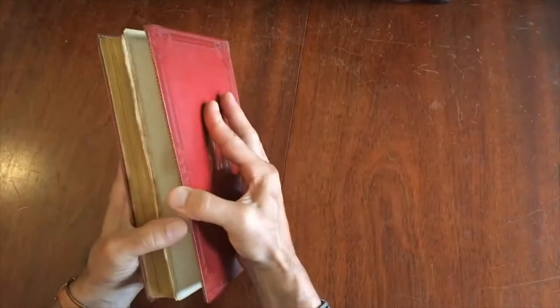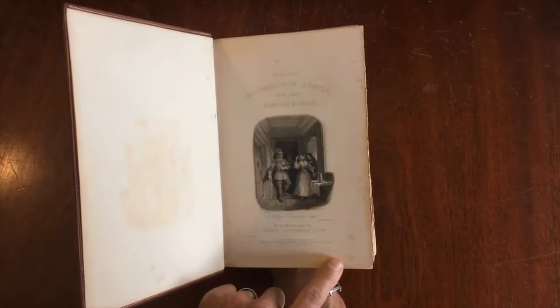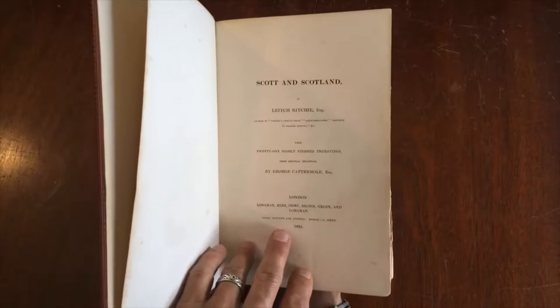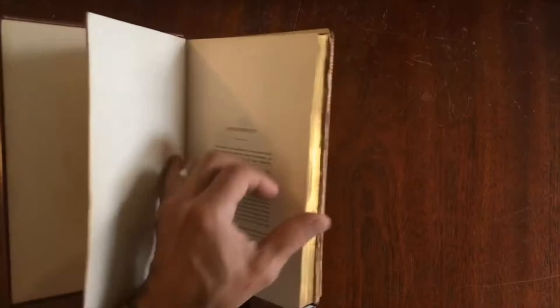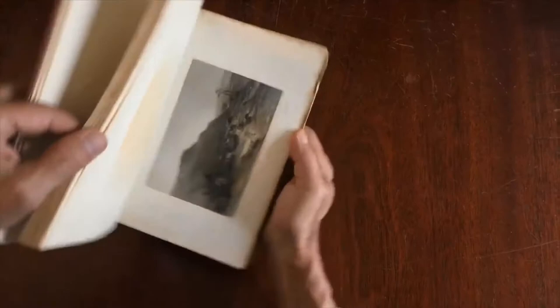Let's open this up. As you can see, there's the half title — drawings by Cattermole — and it's published by Longman, Brown, Green and Longman. It is Heath's Picturesque Annual for 1836, featuring Scotland, with 21 engravings. This is a large margin example with wide margins all around, and the engravings are like so.